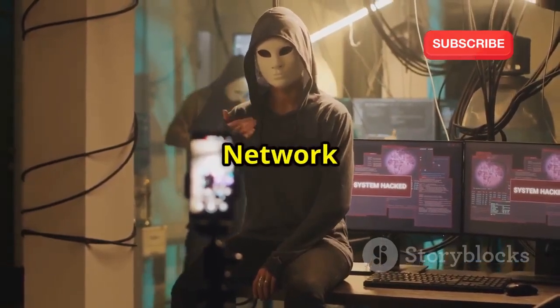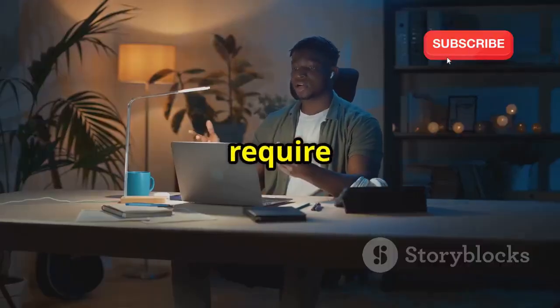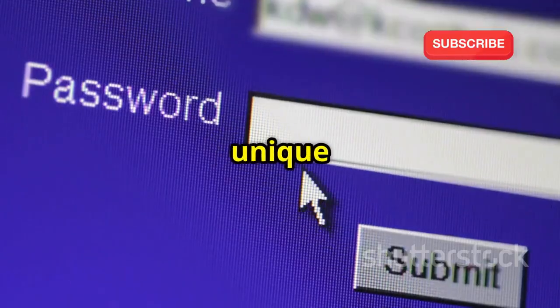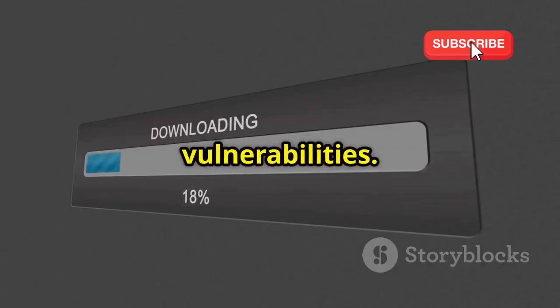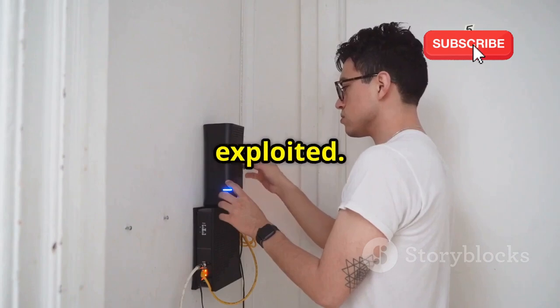Protecting your Wi-Fi network doesn't require being a tech expert — simple steps can significantly enhance your security. First and foremost, use a strong, unique password for your router. Enable WPA3 encryption if your router supports it, and keep your router's firmware up to date to patch vulnerabilities. Disable WPS if possible, as it can be easily exploited.